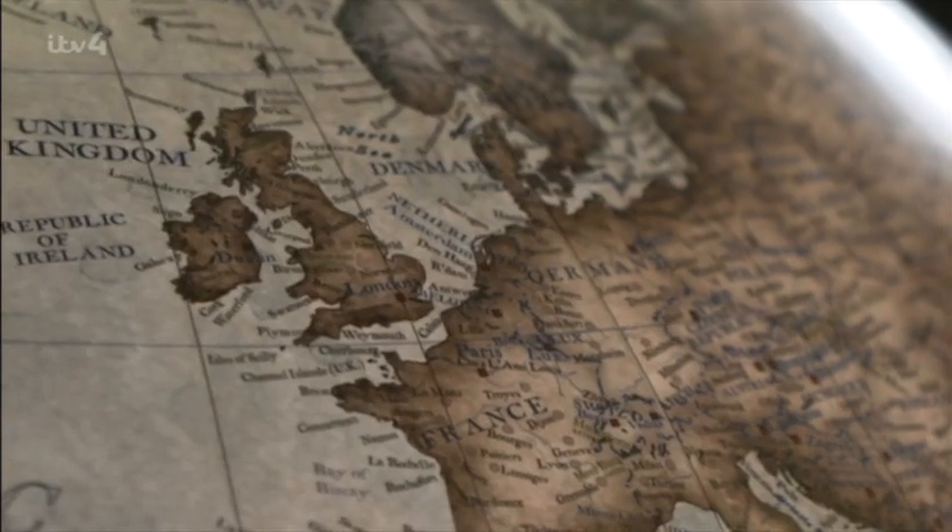Even on the largest globe, it's very, very small, so squeezing it in is quite difficult. They have to move other things around, and sadly, sometimes towns or cities might lose out to a cyclist.